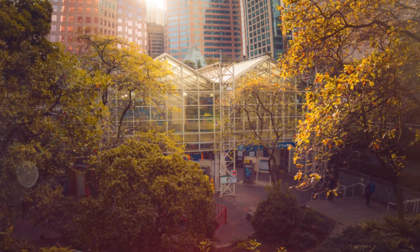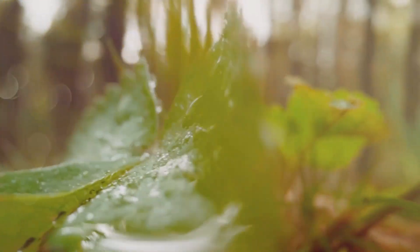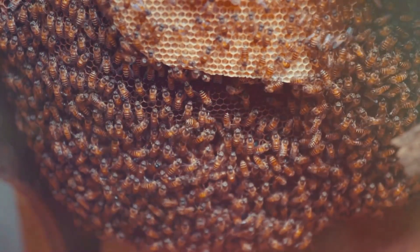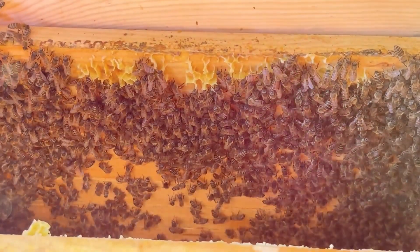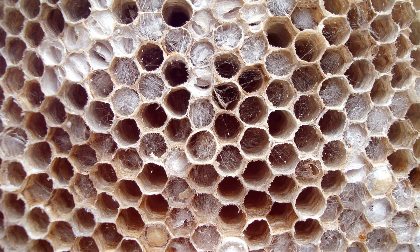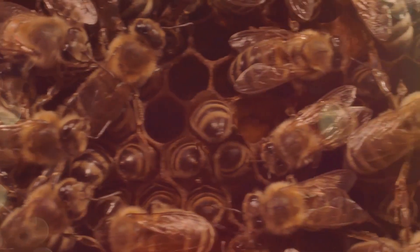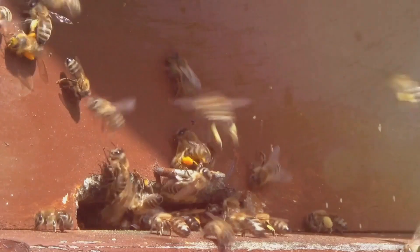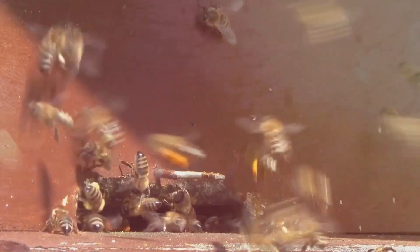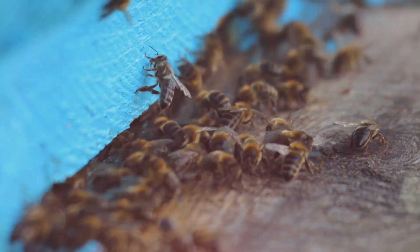As we grapple with the challenges of climate change, finding sustainable ways to cool our buildings has become increasingly important. Nature once again offers elegant solutions. Bees and termites, despite their small size, are masters of climate control, maintaining a comfortable temperature inside their hives and mounds even in extreme weather conditions. Beehives, with their densely packed combs, require careful temperature regulation to protect the developing brood. Bees achieve this by fanning their wings at the entrance of the hive, creating air currents that circulate throughout the structure — a natural ventilation system that keeps the hive cool in summer and warm in winter.